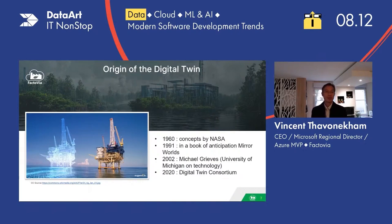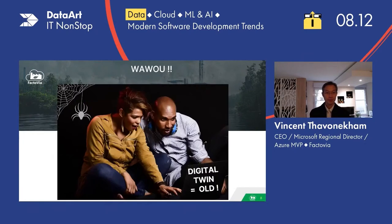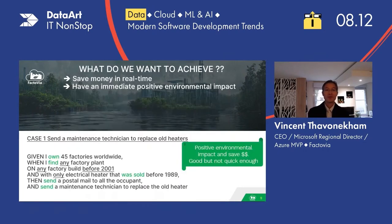The origin of the digital twin goes back a long time. We started to get the concept in 1960 with NASA, then we got the first book about it in 1991. Then in 2002, the University of Michigan was talking about it, and recently in 2020 we had the Digital Twin Consortium — a group of industrials who sat together and decided to figure out a common vision and make something like a standard between each other. You could say that's wonderful — it's been around a long time, it's a robust thing. But before deep diving into what it does, we should take a step back and look at what we want to achieve.